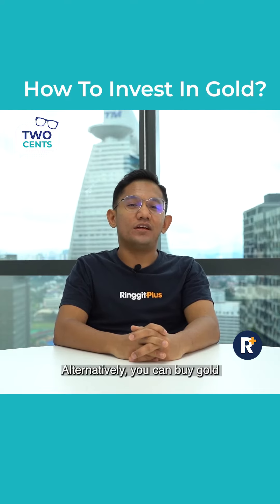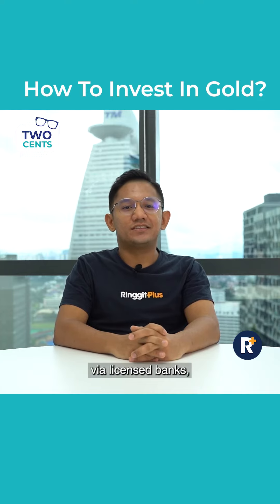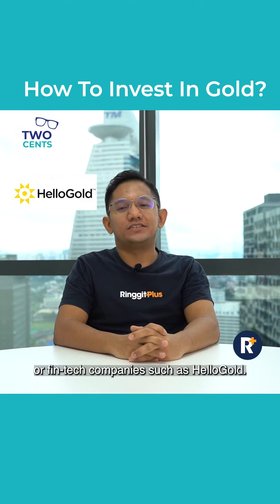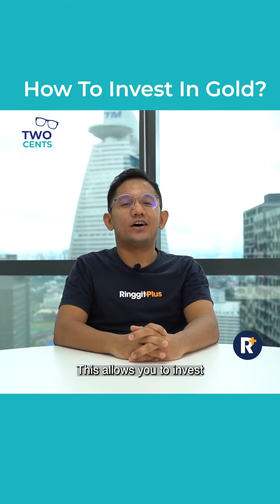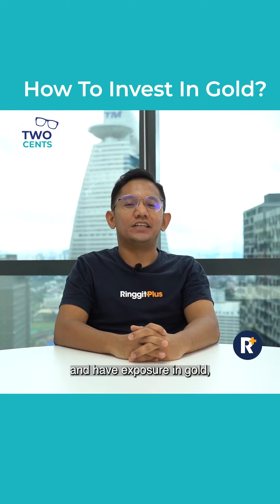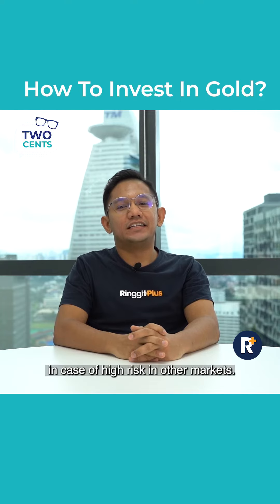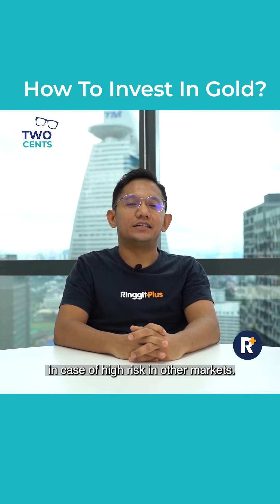Alternatively, you can buy gold via an e-gold investment account, via licensed banks such as CIMB and RSB, or fintech companies such as Hello Gold. This allows you to invest as low as RM100 and have exposure in gold, which can often be used as a safeguard in case of high risk in other markets.